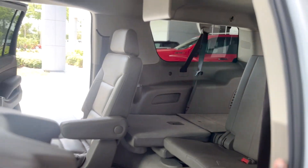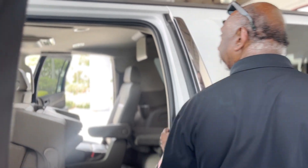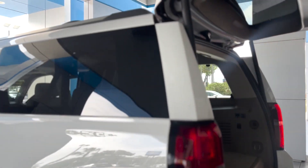It's got DVDs — this is a people mover! Got the kids? Give them a DVD to keep them busy. It's also got power third row seating.